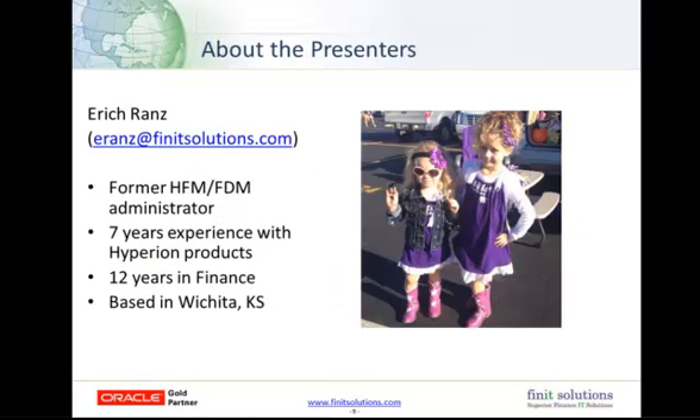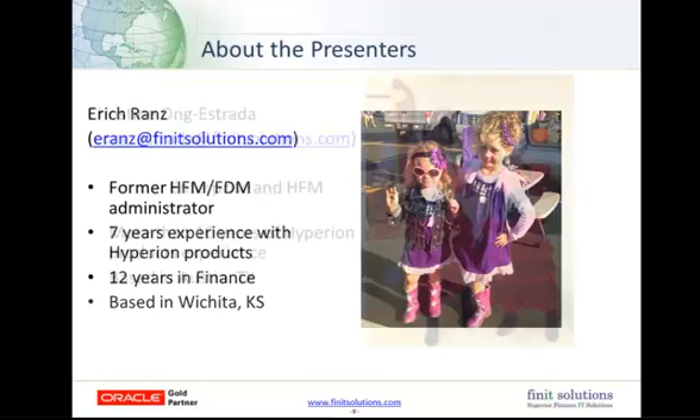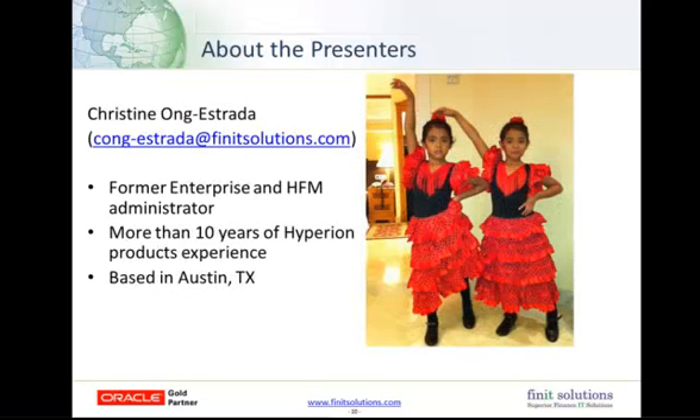A little bit about me. My name is Eric Ranz. I'm on the HFM team with Finit Solutions. I've worked with Hyperion products for over seven years, and in finance for 12. I'm based out of Wichita, Kansas. These are my two girls, Ella and Ava, at a college football game last year. Our other presenter who is helping me and will co-present this topic is Christine Ong Estrada. She's a former enterprise and HFM administrator. She has more than 10 years of Hyperion experience and is based out of Austin, Texas. These are her twin daughters, London and Paris, pictured in Spain in their flamenco dresses.